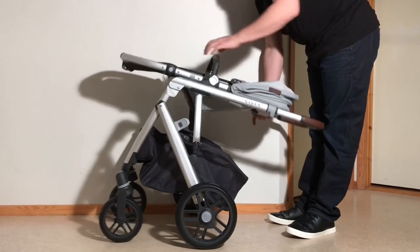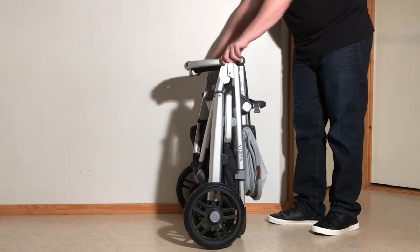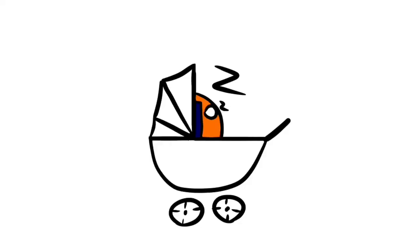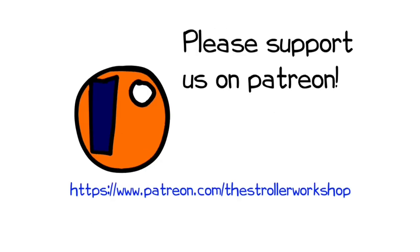In any case, we hope you enjoyed the video, and if you did, we ask that you subscribe, as it helps us to continue making videos in the future. If you'd like to know more about any of these models, we have standalone reviews for each of them, and links have been added in the description. In addition, if you are currently shopping for a stroller, we have a buyer's guide on our Patreon page, which lists a wide range of models that we recommend with a lot of technical and lifestyle-related information. You can find that by following the link in the description as well. Thank you.